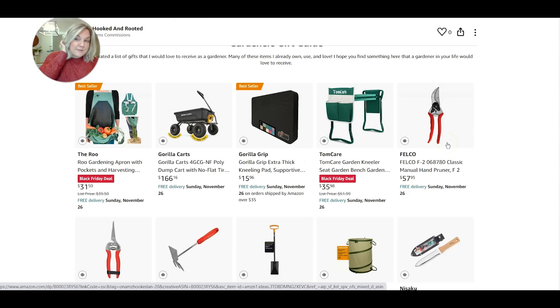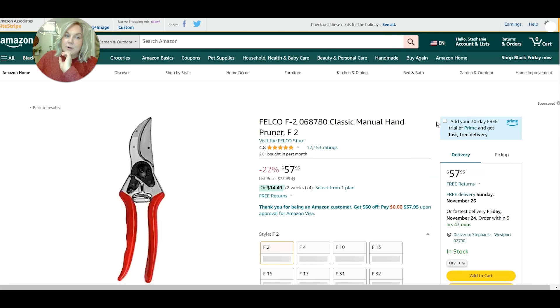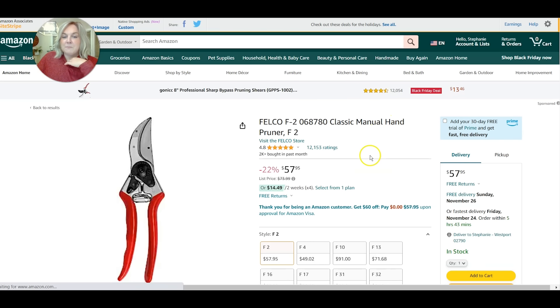Felcos are my favorite pruners and I think a lot of gardeners' favorite pruners. They can be a little pricey, so it's a bit more of an investment, but they certainly make a wonderful gift. I've had mine for a couple of years and they're holding up really well. I have the Felco 2s, which I think is the most common size.